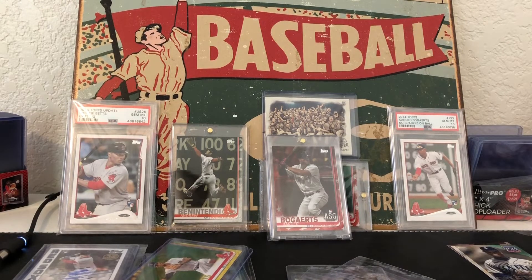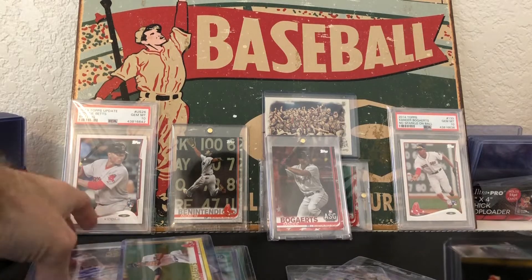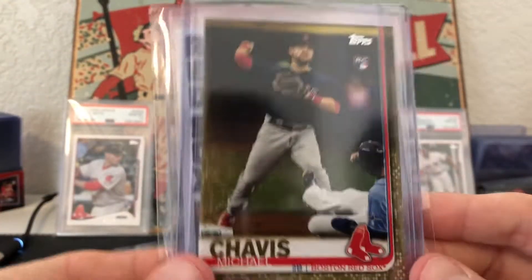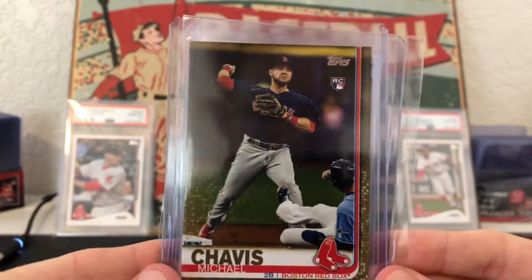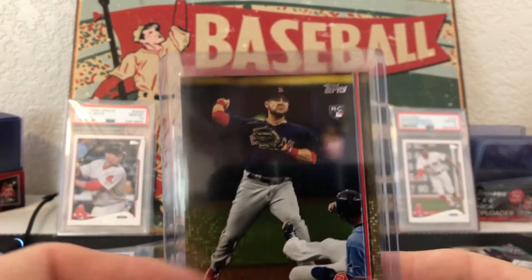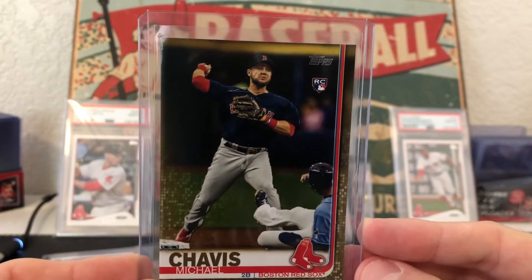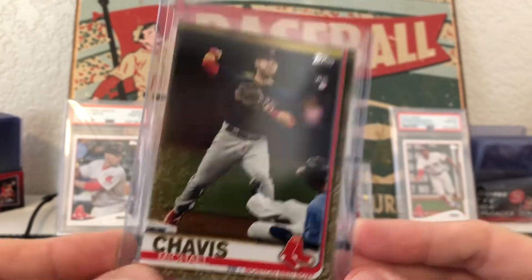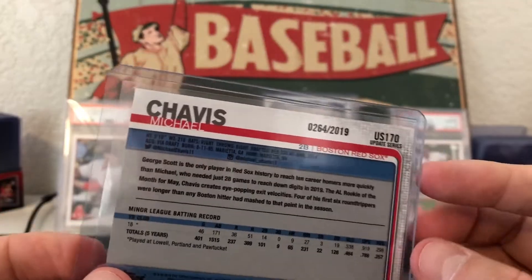You guys know of my love for Chavis — just talked about him. I had to get the gold rookie. Did not get this in any of the breaks I was in, so I had to do it the old-fashioned way and got it on eBay in really good condition. Happy to get the gold out of 2019.